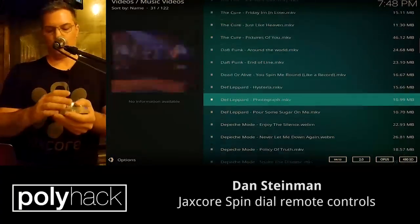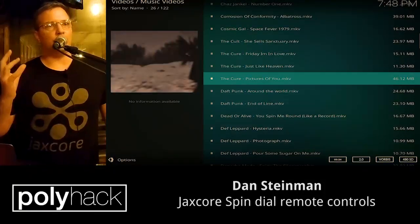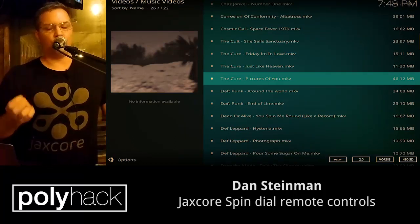I can pause or stop and go back into play mode. So you've got this new kind of remote control that I think is pretty cool.